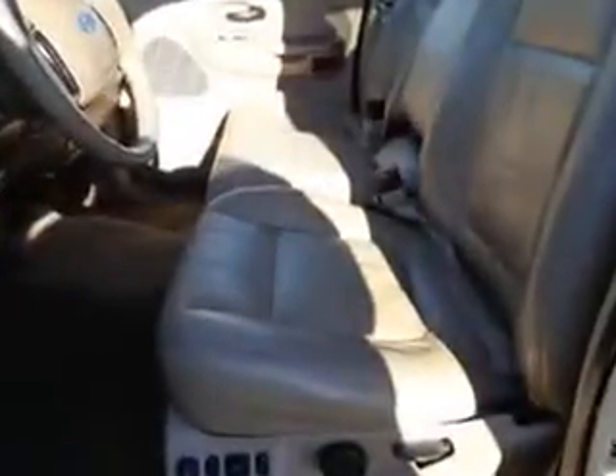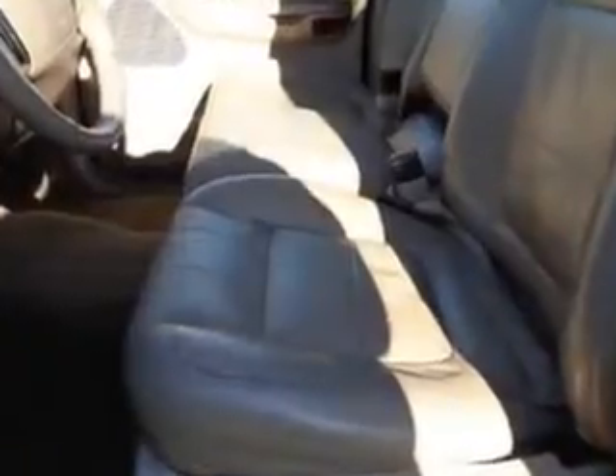Get where you need to go, enjoy the drive, and have peace of mind in this 2003 Ford F-150. See us at Grayson Hyundai today.